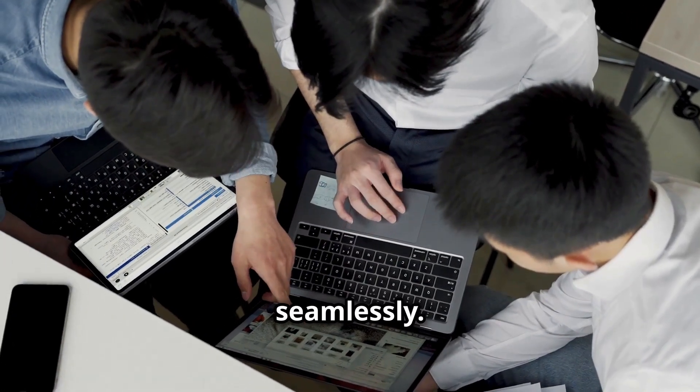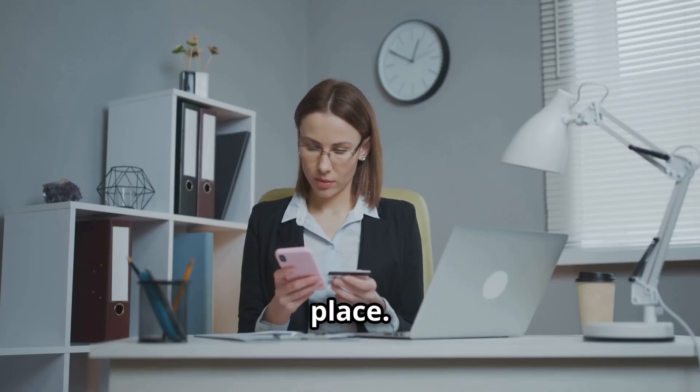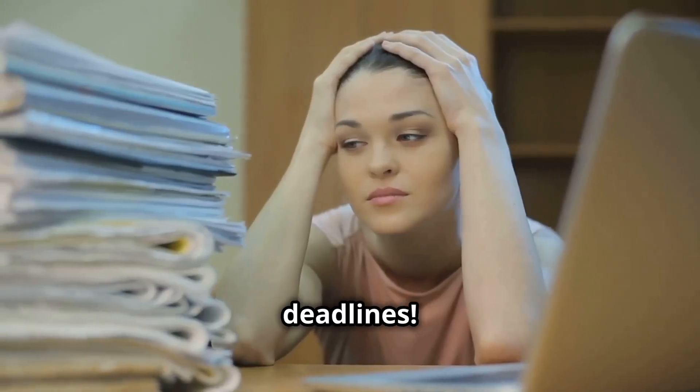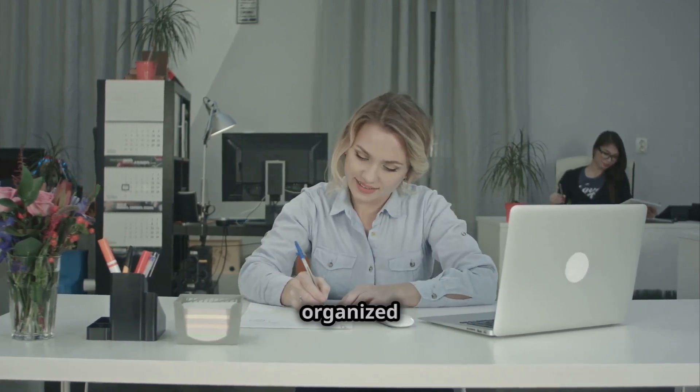Trello also lets you collaborate with your team seamlessly — assign tasks, set deadlines, and get notifications all in one place. No more scattered emails or missed deadlines. Seriously, Trello is like having a personal assistant who keeps your projects organized and on track.